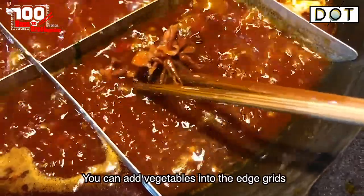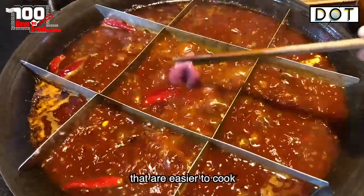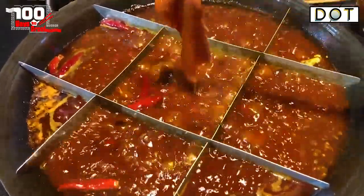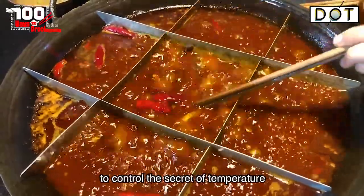You can add vegetables into the edge grids, while the hot central grid is more suitable for cooking ingredients that are easier to cook. Chongqing people use Sudoku hotpot to control the secret of temperature.